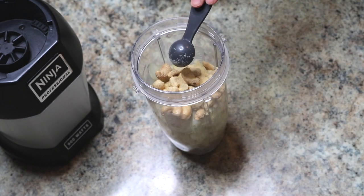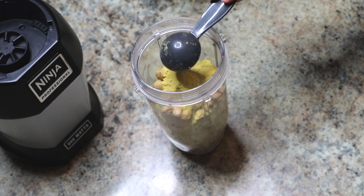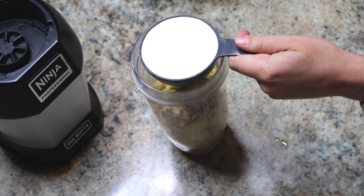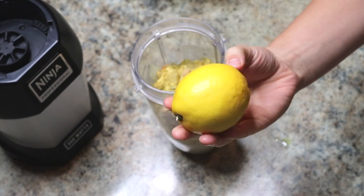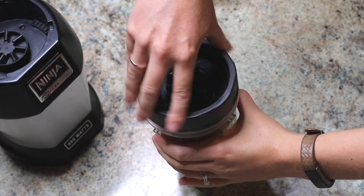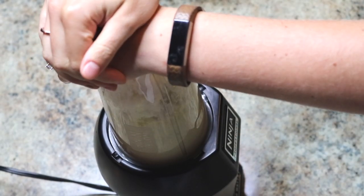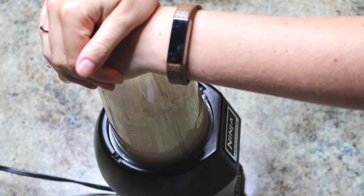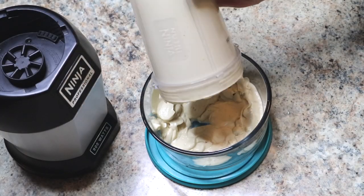I add garlic powder and nutritional yeast to give it the cheesy flavor of a normal alfredo sauce, then salt, pepper, olive oil, and any type of milk you want. Then I add just a little bit of lemon zest and start blending everything together. I like to blend it for a good while, otherwise you'll see a random piece of cashew or a little chunk of cauliflower poke out.